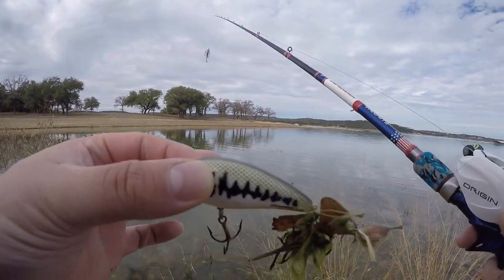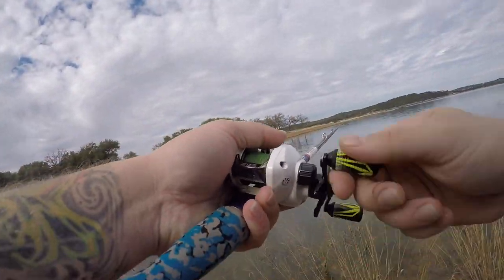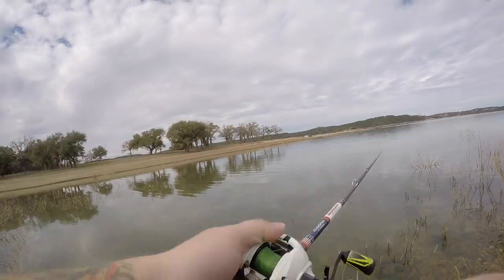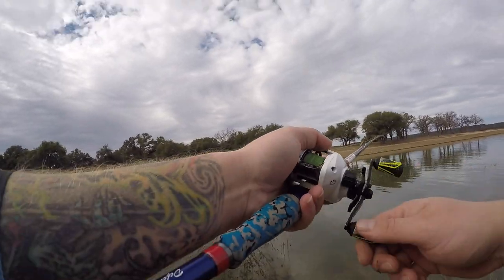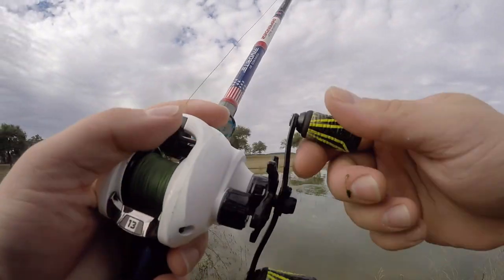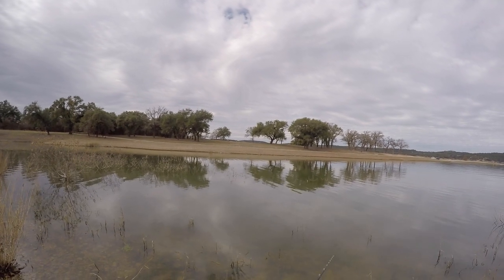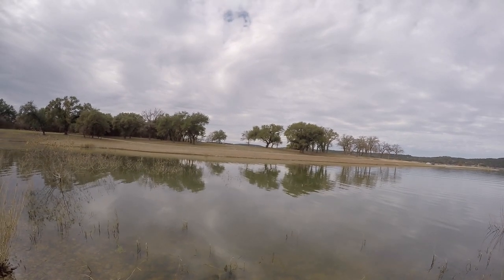Just found a crankbait — no time to mess with that, throw it in the pocket and get after the fish I know is sitting right here. Man, that was crazy how fast they all blew up in there and then just disappeared. That's how it happens — they flip that switch. Two in a row like that, boom boom, wham bam thank you ma'am, and then it was kind of over.